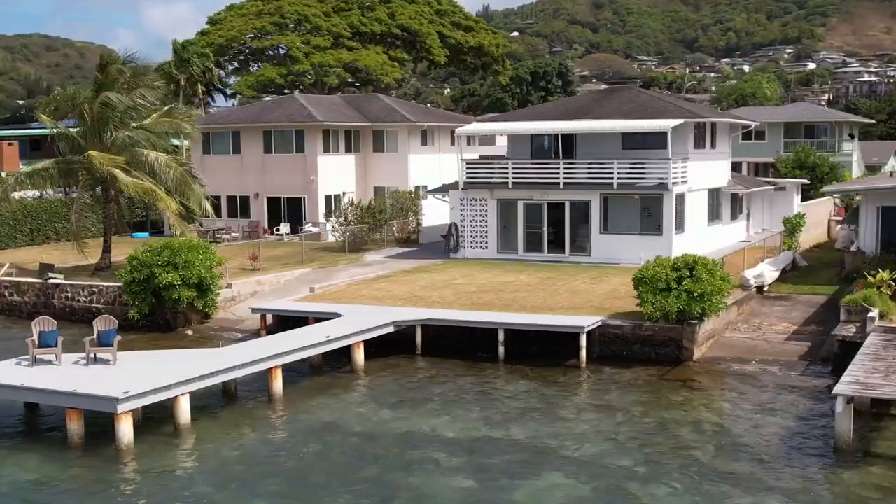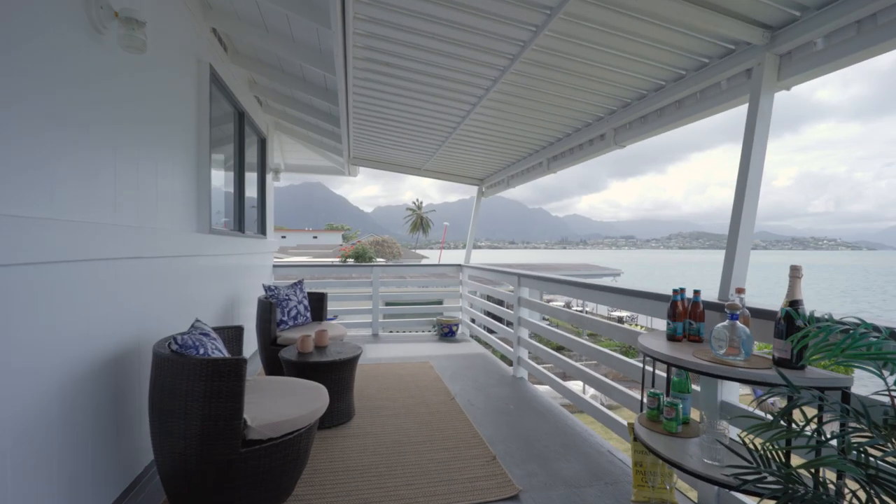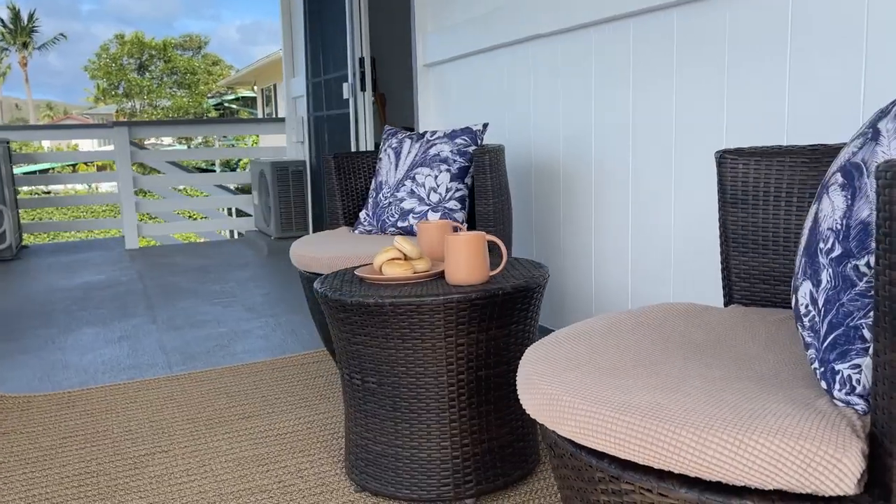Now to my favorite part of the home, the upstairs primary bedroom suite. This bedroom takes up the entire upstairs, and has a perfect shaded lanai overlooking the property out to the bay.